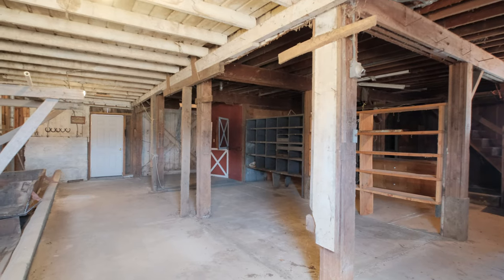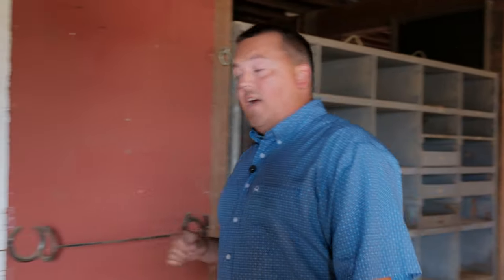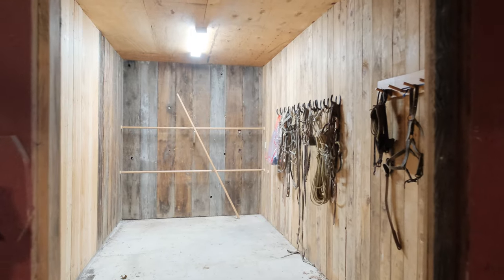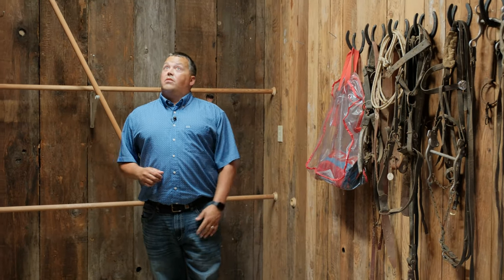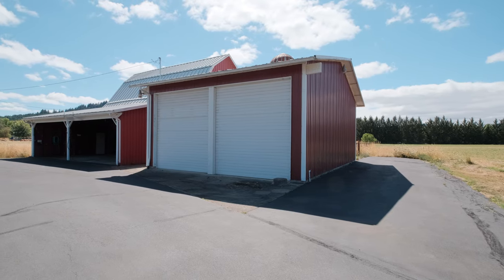As you can see here in the lower level of the barn — concrete floor, spacious area. Let's check out this storage area here: lots of room for tack, you name it, different storage. Nice little room, fully finished.